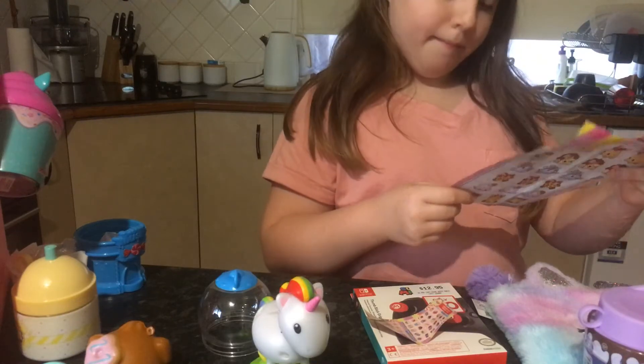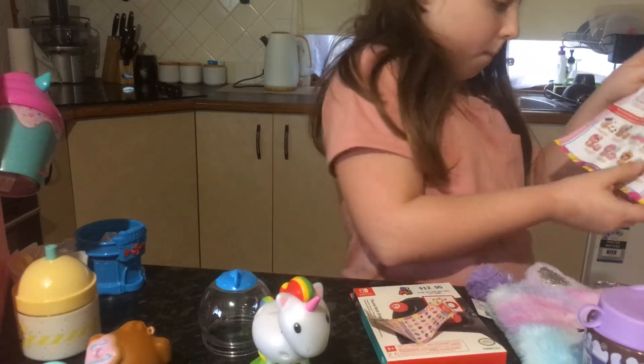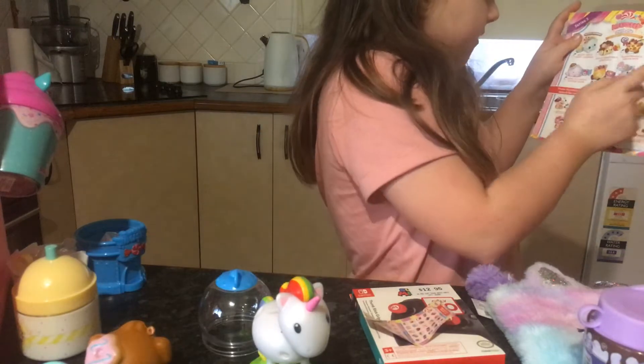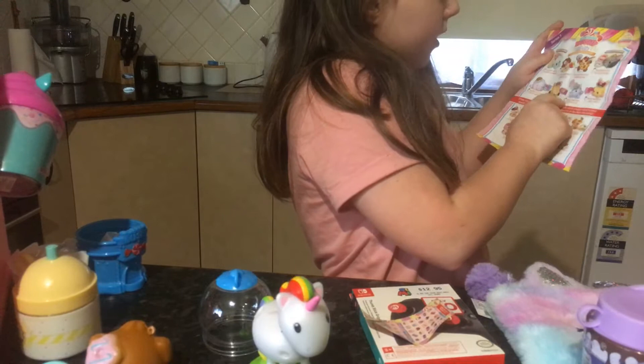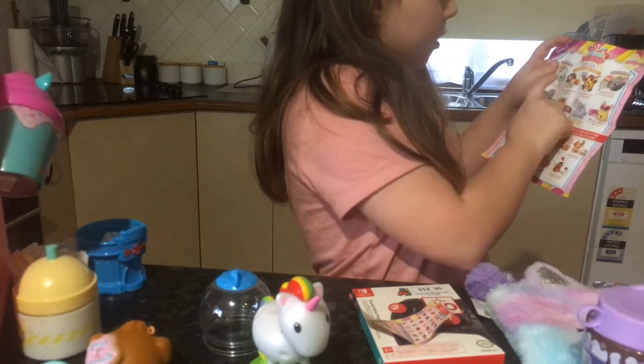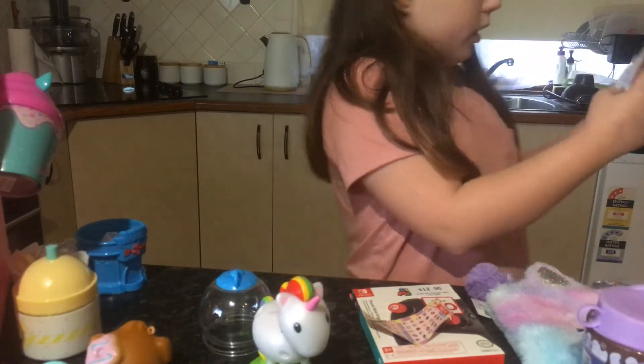Pushy Mushy Baby! I do know about the Squishy Mushy Baby. So I really want this one, and these are the ones that I would love to get — this one, this one, this one, or this one. I don't really like the others.